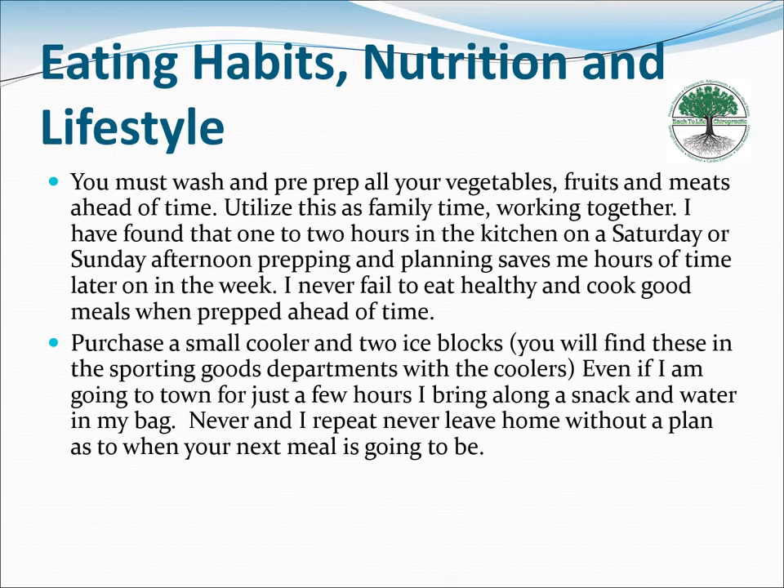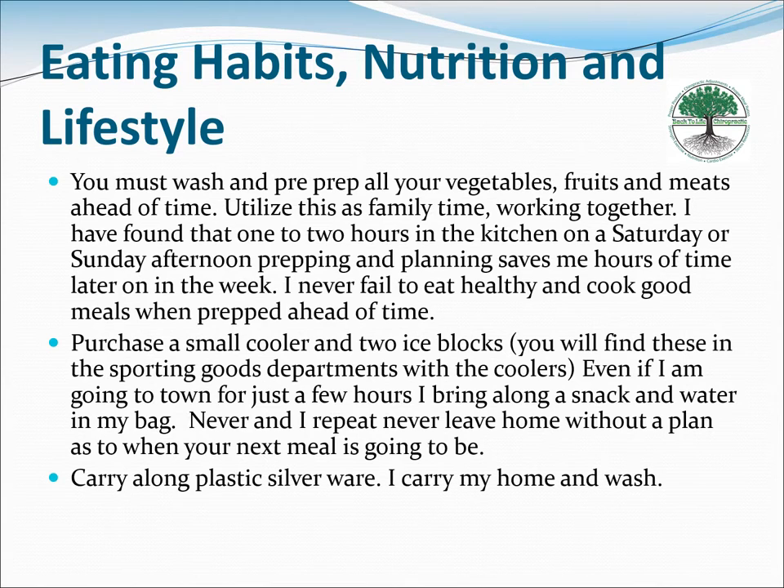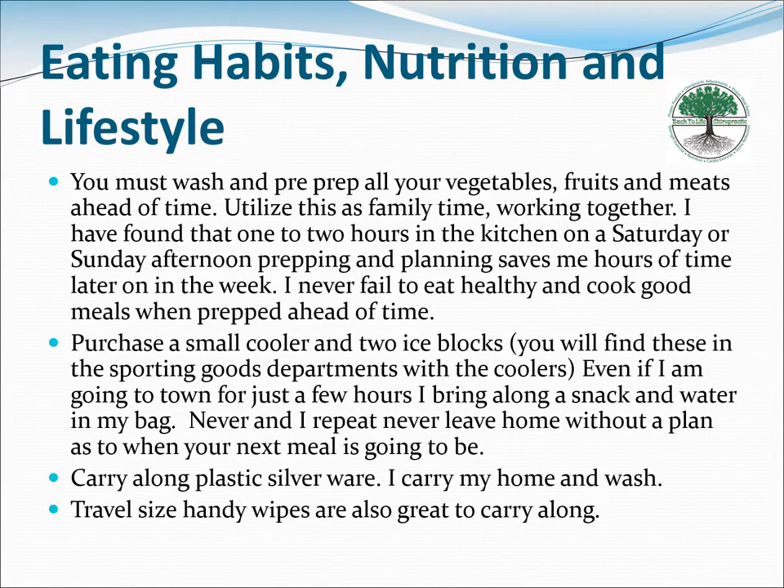You don't want to waste one of your cheat meals just because you weren't prepared. You get three cheat meals per week — and you'd rather use them for a date night, a party, or a ball game. So just be prepared.